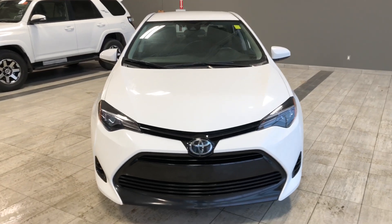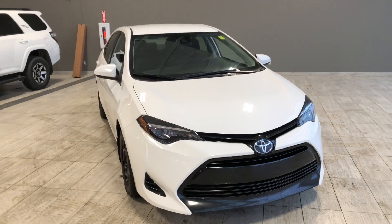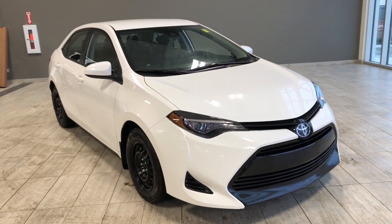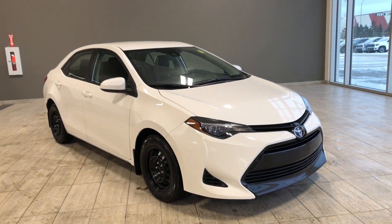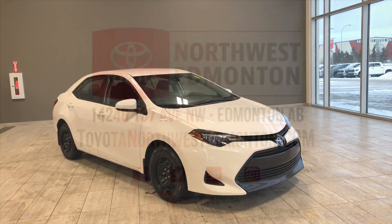Taking a last look at our Toyota Corolla — some of those great interior features include your driver and passenger heated seats, Bluetooth capabilities, and power windows and locks. There's still a lot more I didn't get a chance to show you, so come on down and take it for a test drive. We're located here at Toyota Northwest Edmonton on the corner of 137th. Thank you for watching this video walk-around, my name is Christian, and as always, drive safe.